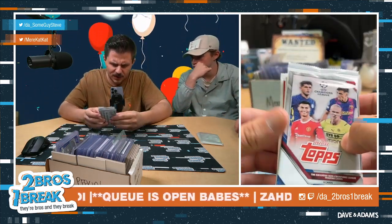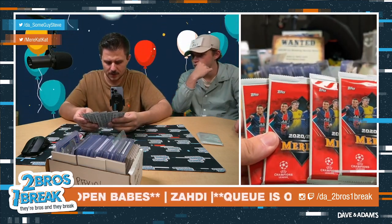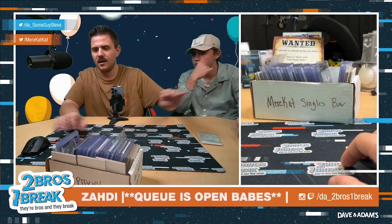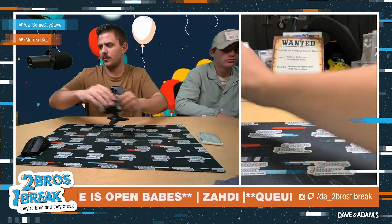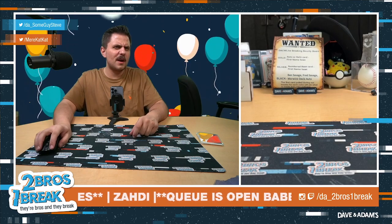And we got a pack - 2021-22 Topps Champions League and four packs of 2020-21 Merlin for you brother. Appreciate you a raider, that was a ton of fun - don't get to open something like that every day man. Appreciate you, appreciate you.